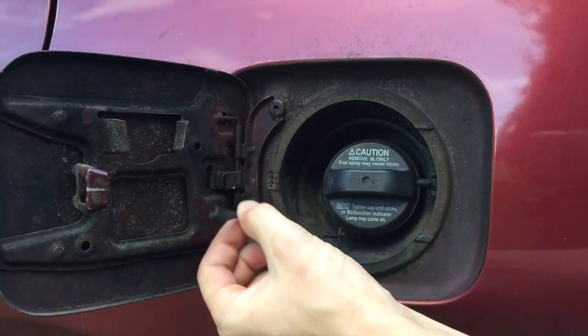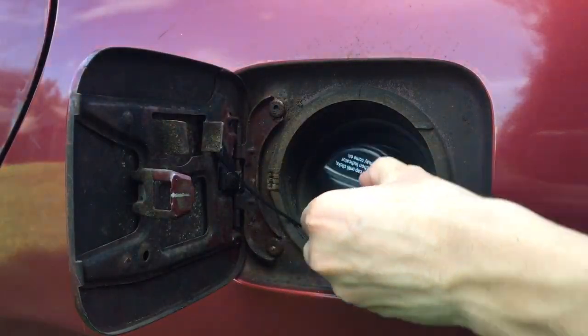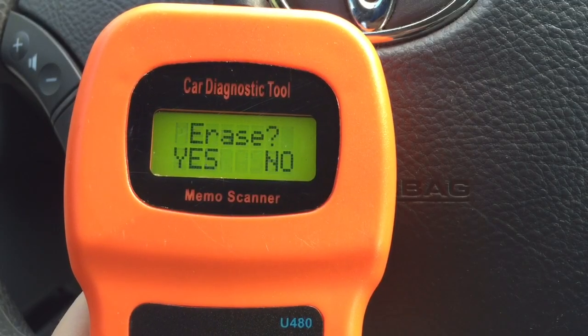Next, simply remove the old gas cap and put the new one in. And finally, erase the error code.